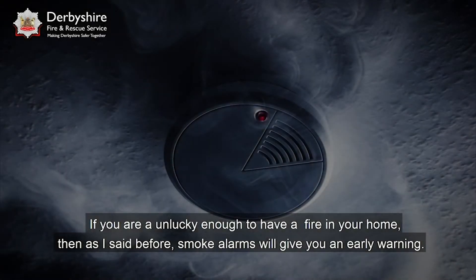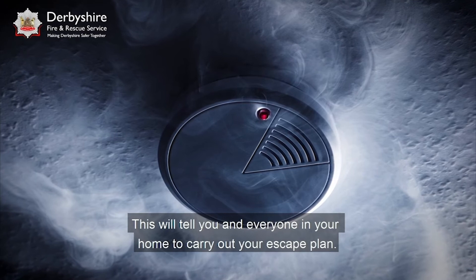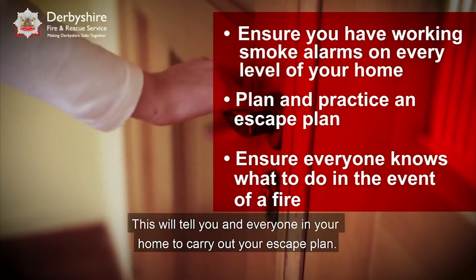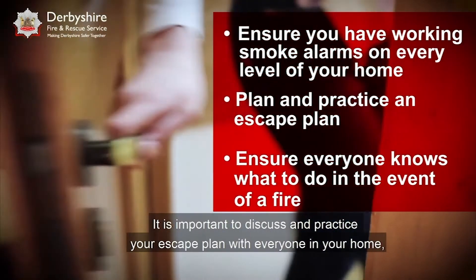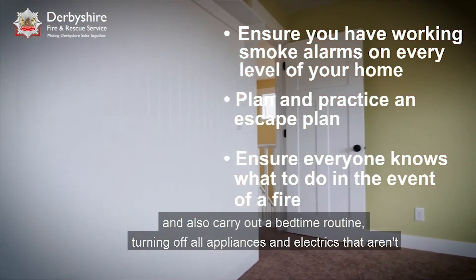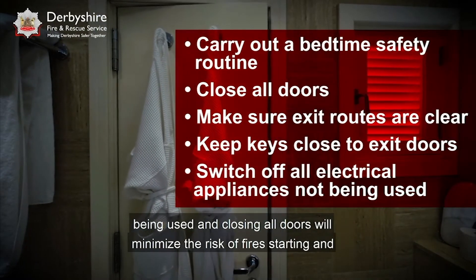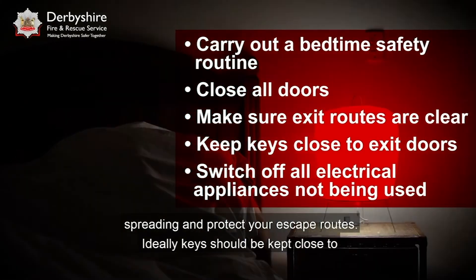If you are unlucky enough to have a fire in your home, smoke alarms will give you an early warning. This will tell you and everyone in your home to carry out your escape plan. It is important to discuss and practice your escape plan with everyone in your home and also carry out a bedtime routine. Turning off all appliances and electrics that aren't being used and closing all doors will minimise the risk of fires starting and spreading, and protect your escape routes.